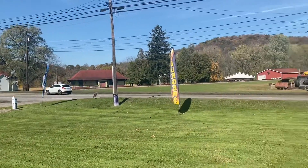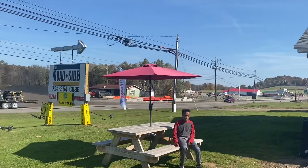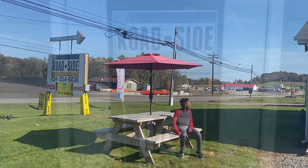This place is called The Roadside for a good reason. It's literally right beside US 422 by the main man Keegan over there. We're going to go check this place out.